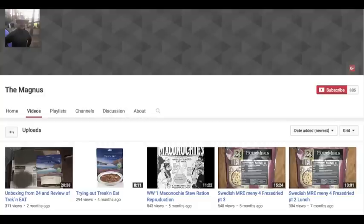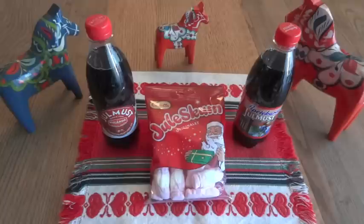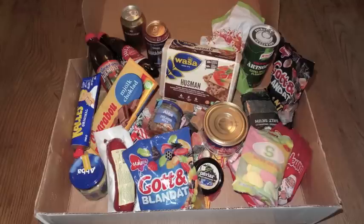Recently, Magnus Parsmo, also known as The Magnus, sent me a care package from Sweden. He referred to it as a Swedish heritage package, and it was pretty special to me because my heritage is Swedish. What he sent was a huge box full of almost 17 pounds worth of Swedish foods and snacks — a lot of typical Swedish things he thought I'd like to check out.